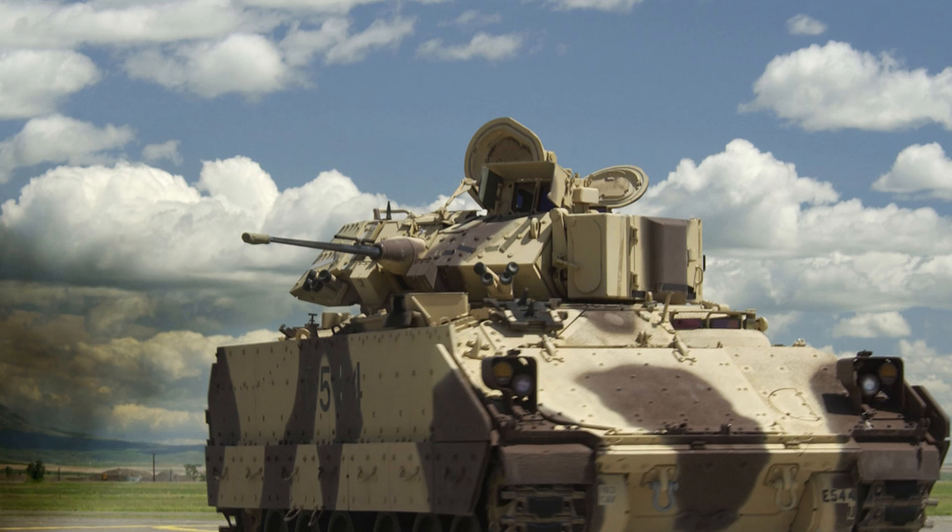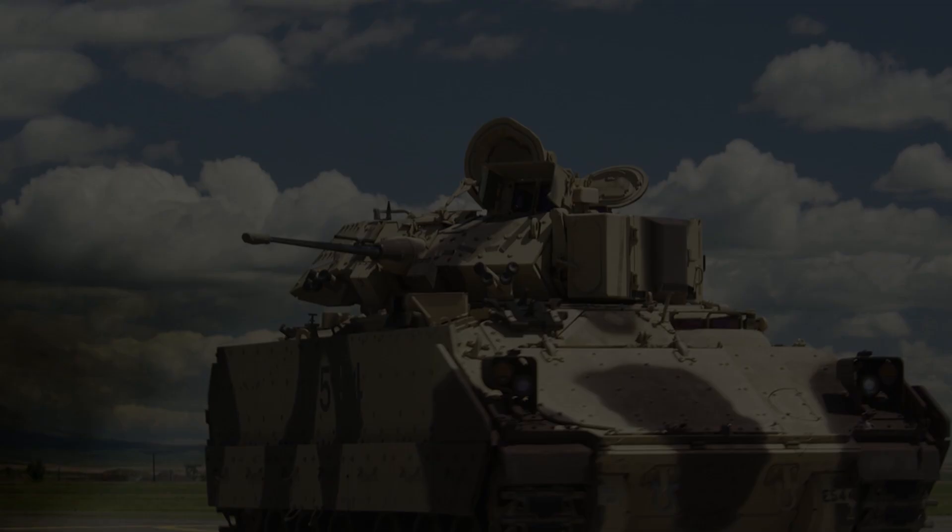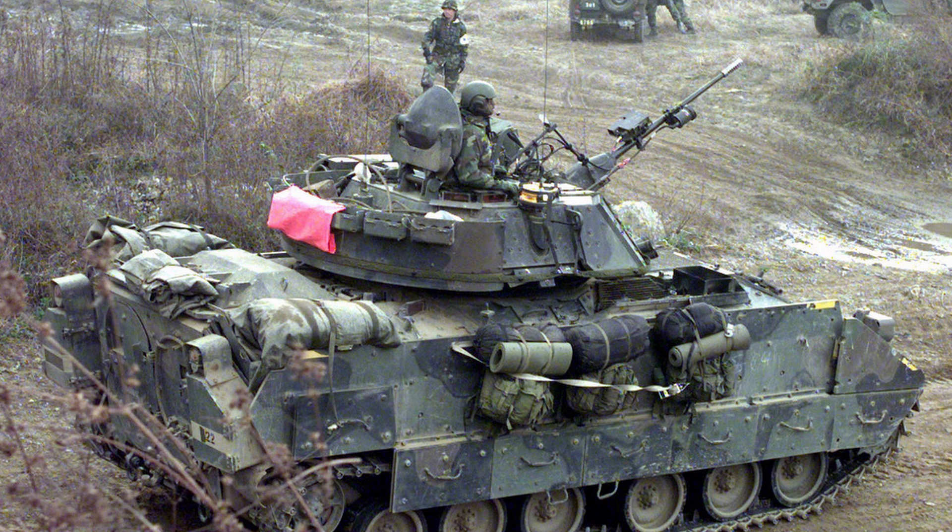Ukraine Conflict (2022 to present): The U.S. supplied Bradley vehicles to Ukraine as part of military aid packages, enhancing Ukraine's mechanized capabilities against Russian forces. The vehicles have been used in both offensive and defensive operations.